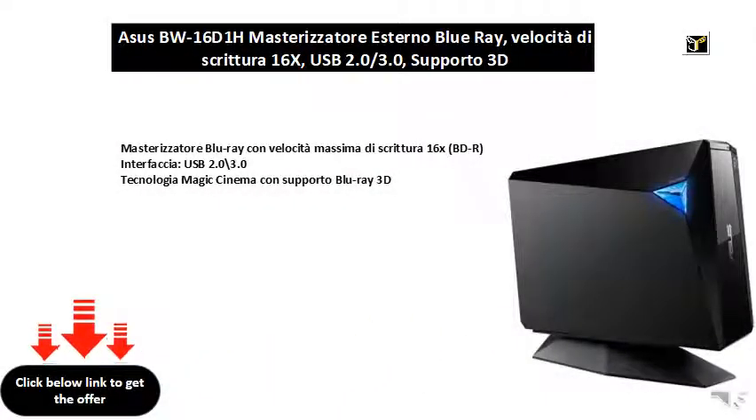Blu-ray burner with maximum writing speed 16x, BDR interface, USB 2.0 and 3.0, Magic Cinema Technology with Blu-ray 3D support.